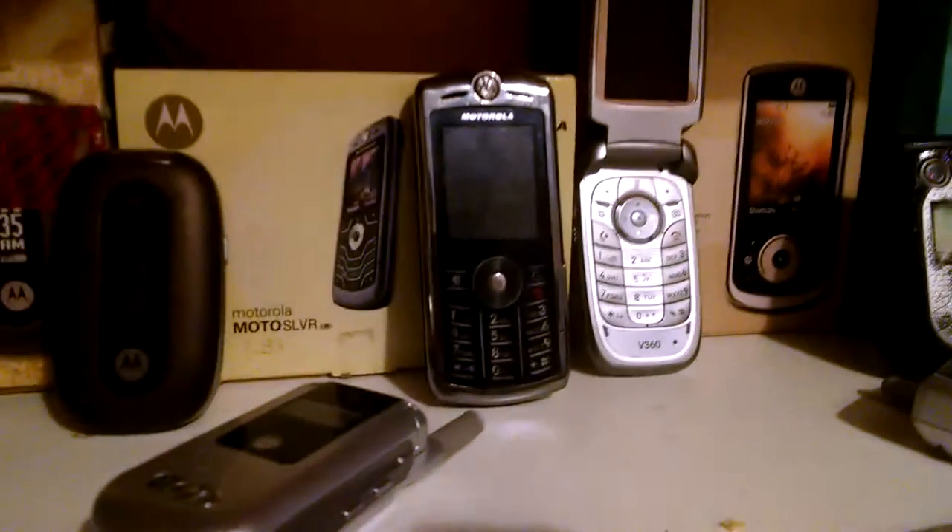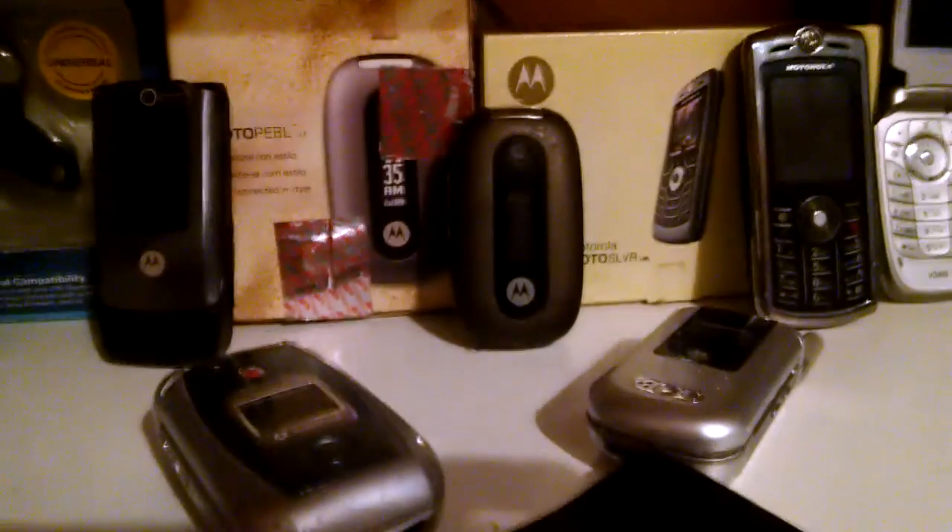Then I got some new phones, like the L9 over there, a Pebble — some Pebbles over here that I wanted to show you.